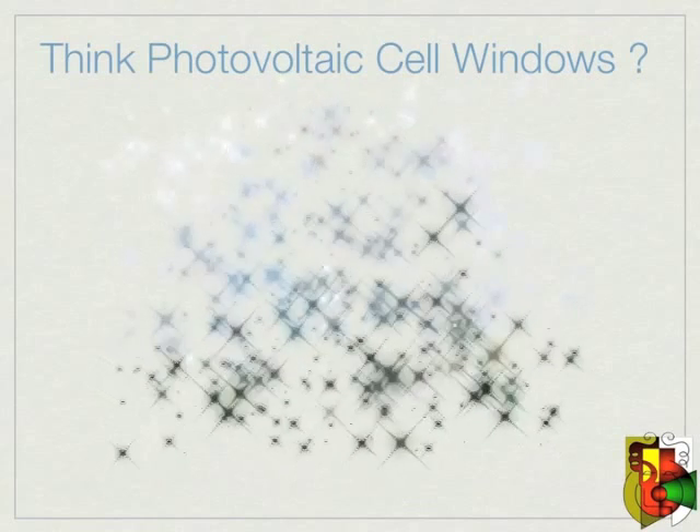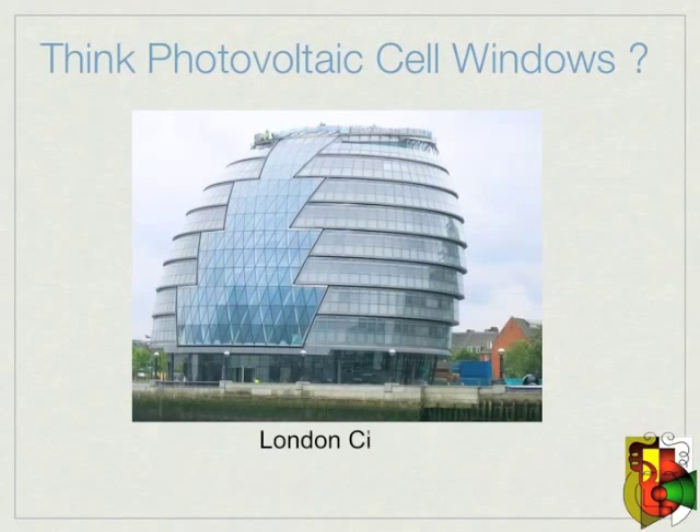So think about it — you could have all the windows in a building or your home built with LSC devices. You would be able to produce electricity without having to give up the look of conventional designs, nor the adding of solar panels on the roof.